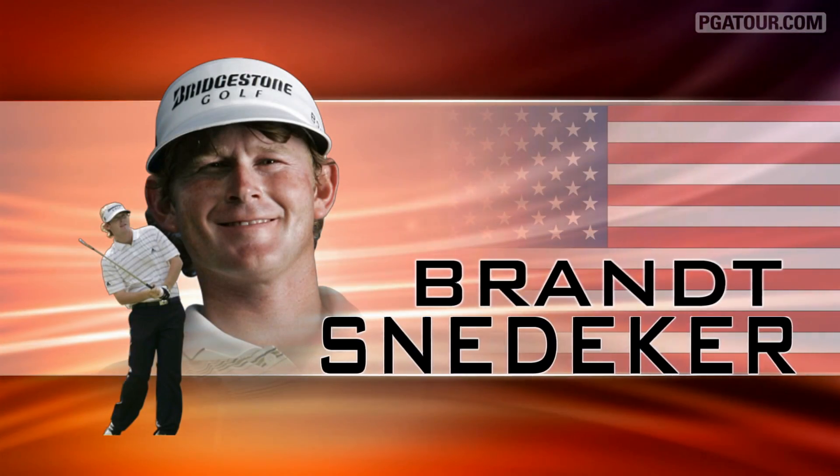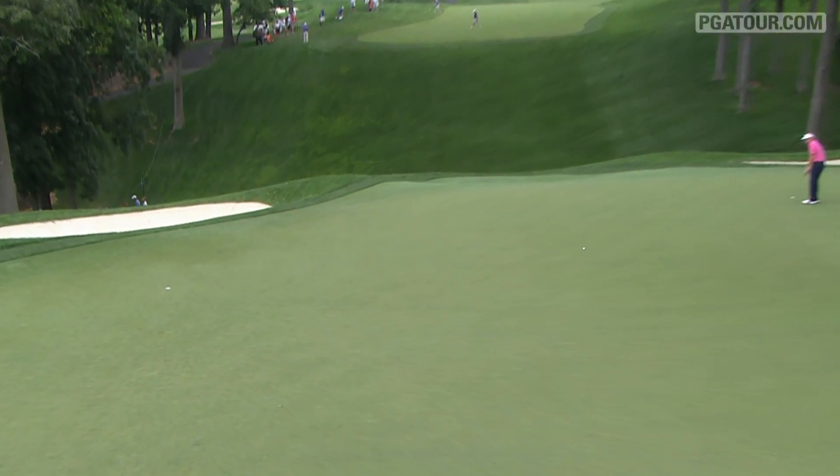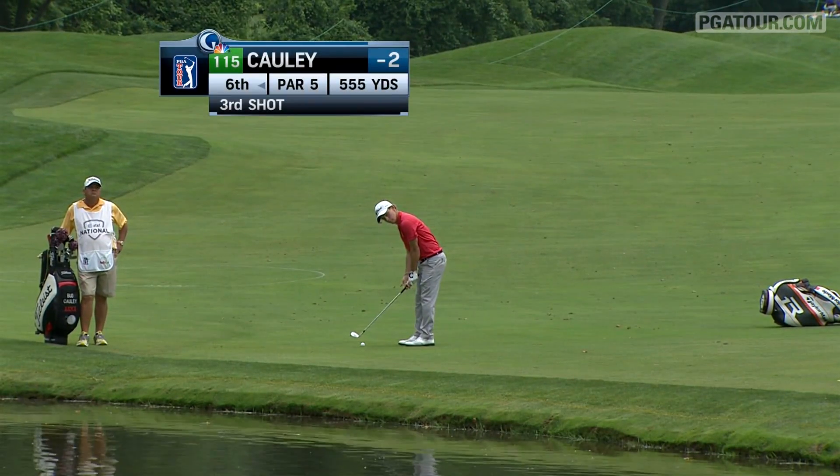Brant Snedeker, Pebble Beach champion this year and third in the FedEx Cup points race. He can roll it — we know that — but this was even outside Snedeker's range at the ninth: 54 feet for birdie. Snedeker opens with a 69, one of just 27 players under par on day one.